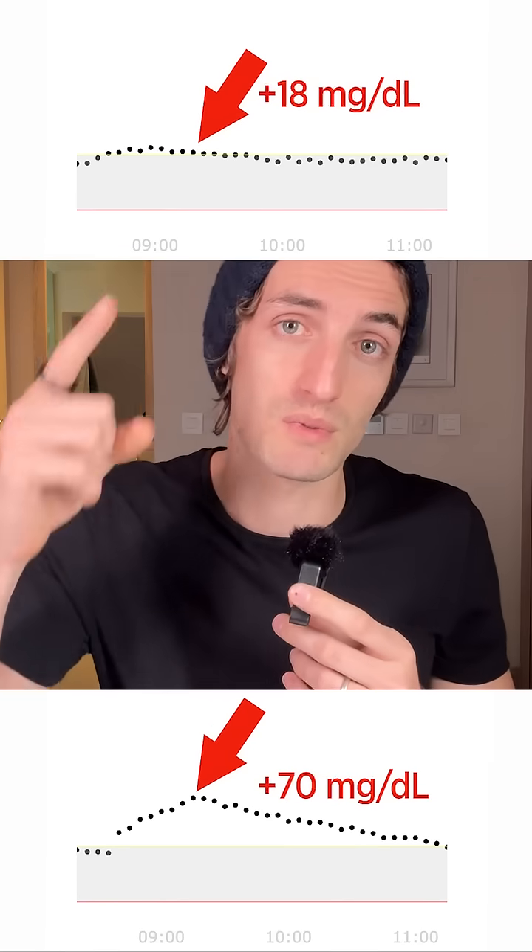So if you can, it's always better to go with a plain yogurt. Tomorrow I will test maple syrup to see what's the difference with honey.